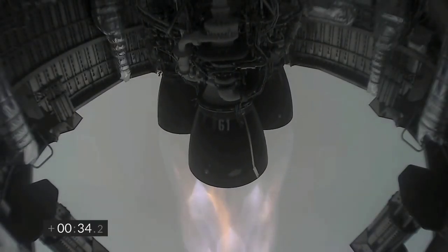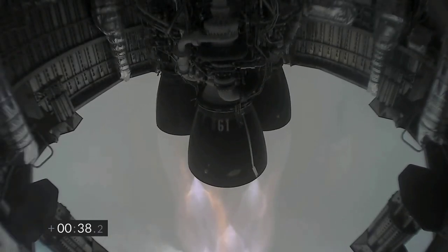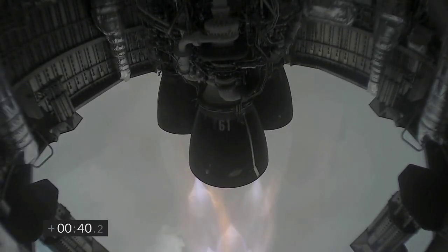B plus 30 seconds, Starship 15 is airborne as we get a view of the three Raptor engines as we're powering our way to 10 kilometers altitude in today's test flight.